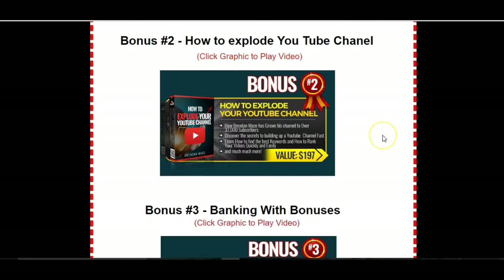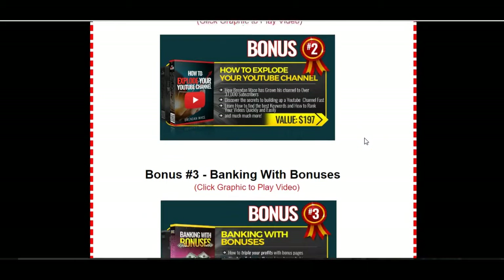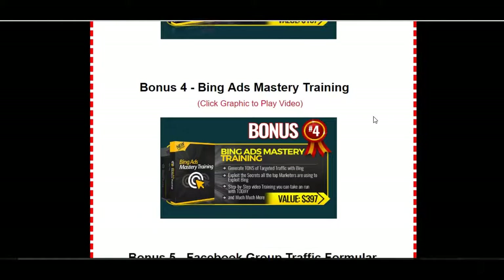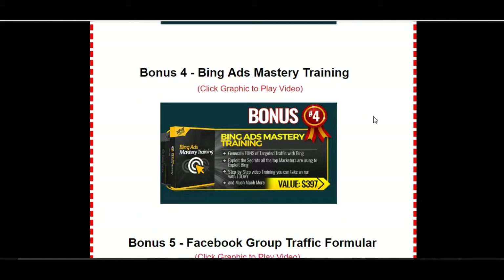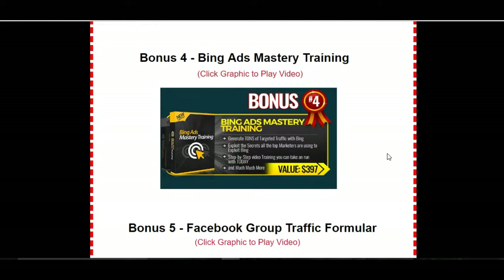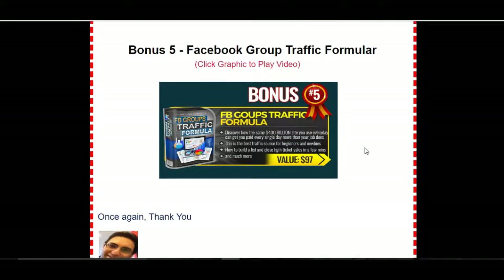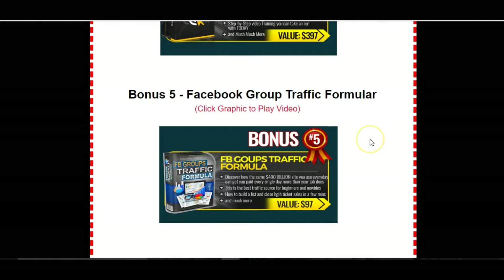Another one — I have to explode your YouTube channel, get traffic from YouTube. That one's created by Brendan Mace, you've probably heard of him. Here's another one — using bonuses, which is what I'm doing. He'll teach you how to create a bonus page like this. Third one: in Flip Flop Profits he talks a lot about Google Ads, so I've introduced this Bing Ads Mastery training — Bing's also a big search engine network so you can use that one. I've got these bonuses to tie in with Flip Flop Profits.